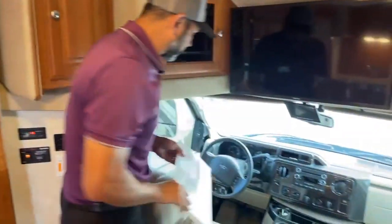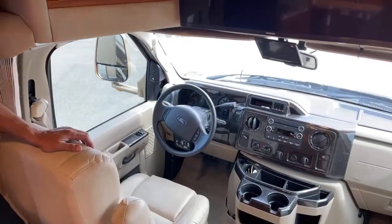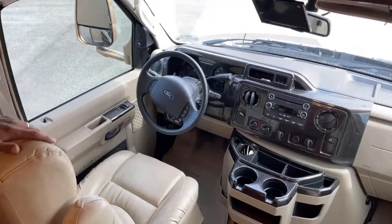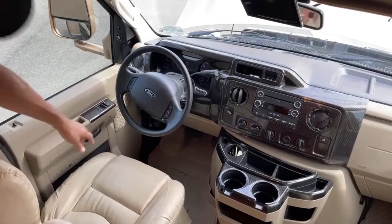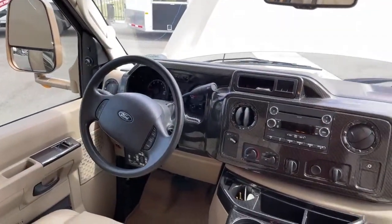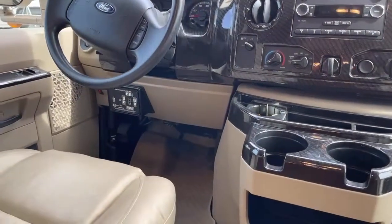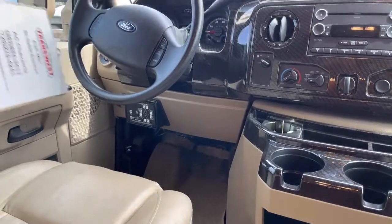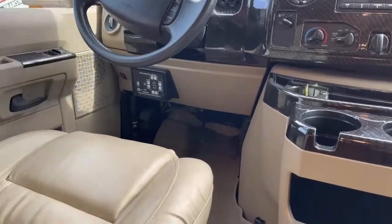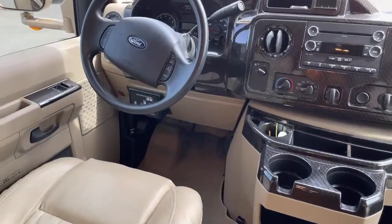While we're up front, it's on a Ford E450 chassis — nothing particularly fancy. But we do have a HWH hydraulic leveling system on this; the controls are right down below on the left side. This little red light right here will light up when the jacks are down, just to remind you so you don't try to take off with the jacks down.